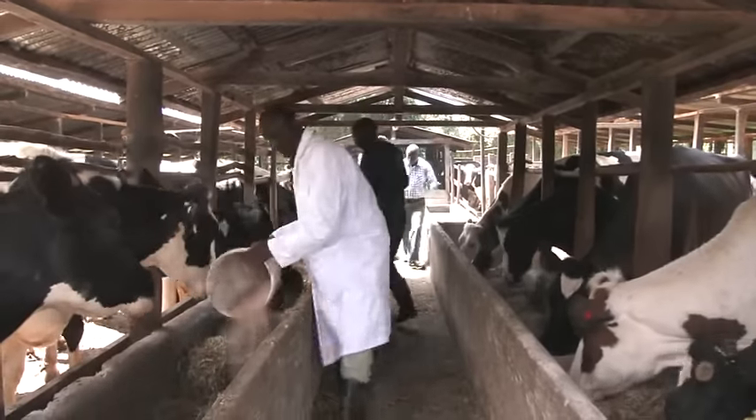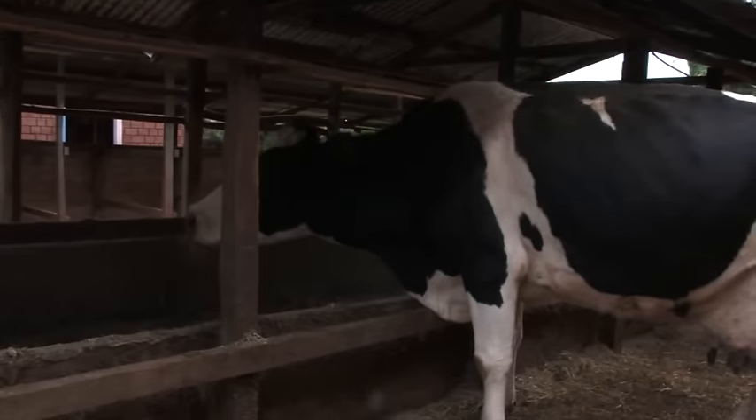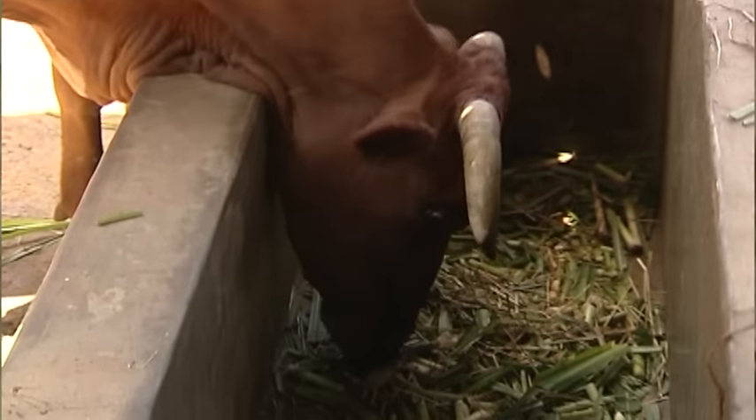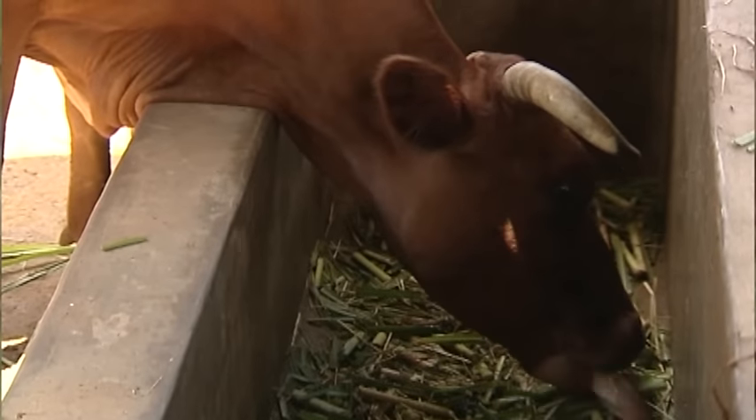When the animals are fed on zero grazing, there are some savings in terms of feed, because the animals eat everything and whatever remains is negligible. When an animal is grazing in the field, it doesn't feed from every area. An animal that is doing a lot of work scavenging for food requires more energy than a housed animal, meaning it has more allocation of nutrients to growth and milk production. Dairy cattle housing is of huge importance to a farmer.